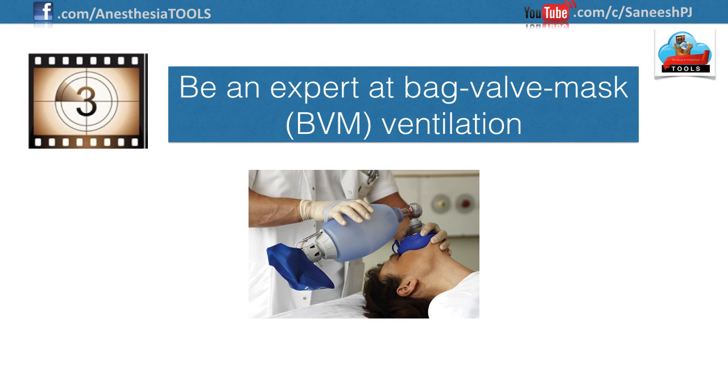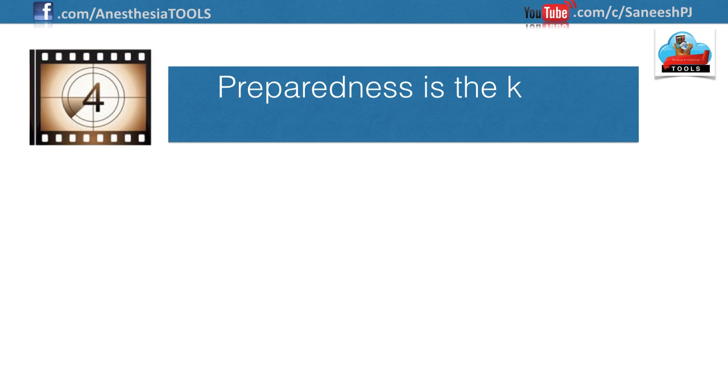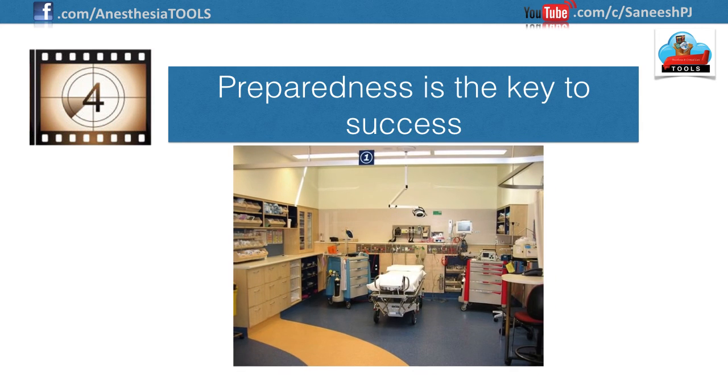Number three: be an expert at bag valve mask ventilation. BVM ventilation is the most undervalued airway skill. Using a properly fitting mask, the correct size bag for your patient, and employing good technique are all imperative. Proper technique involves lifting the mandible upwards and using an oral airway and/or nasal airway as an adjunct during BVM ventilation.